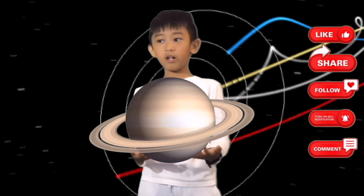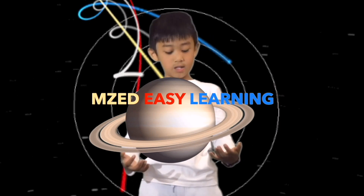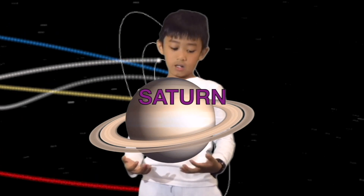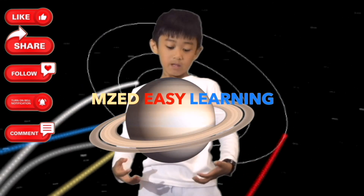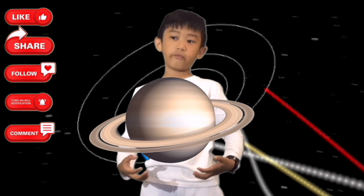Saturn is the sixth planet from the Sun. It is surrounded by wide rings and has more than 60 moons. Its biggest moon is called Titan. Saturn is a gas giant with a small rocky core. This huge planet takes 30 years to travel around the Sun.